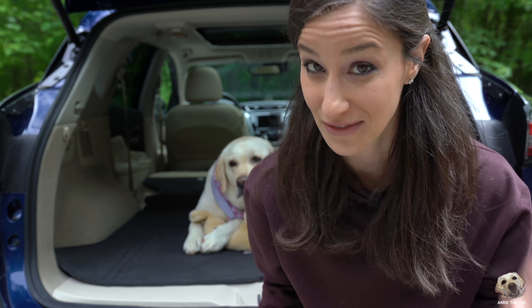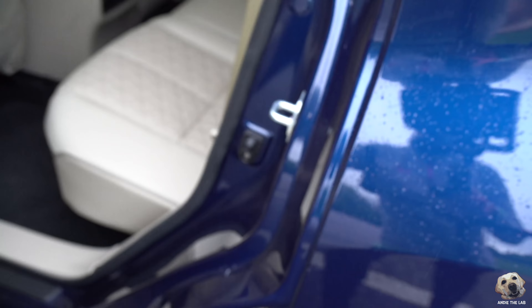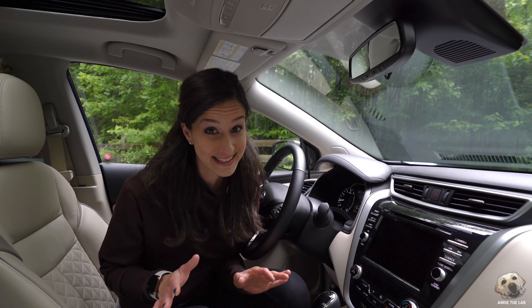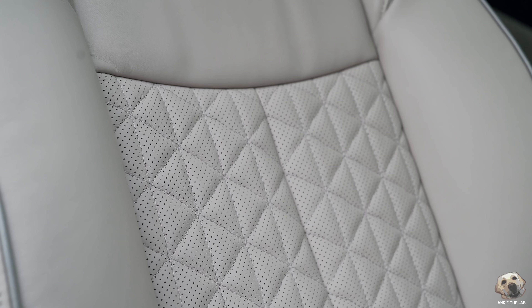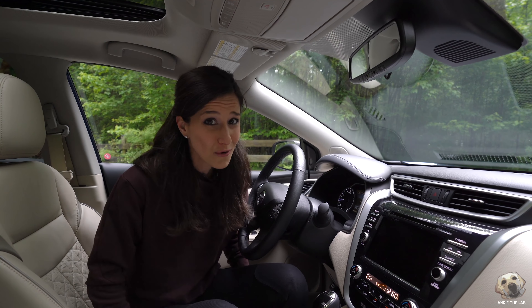You have to check out the beauty of this leather. It honestly feels like you're inside an Infiniti — that's how nice these seats are. The quilting, stitching, piping — these are so thick and soft.